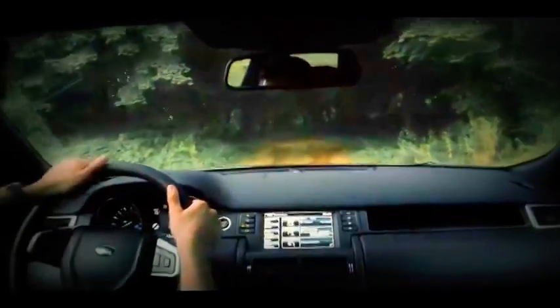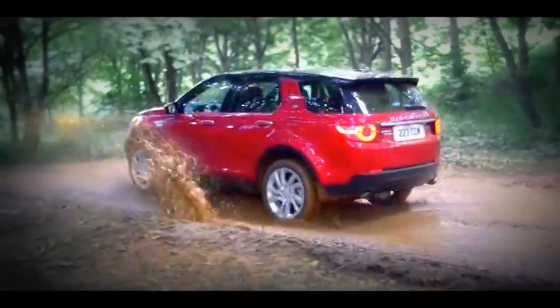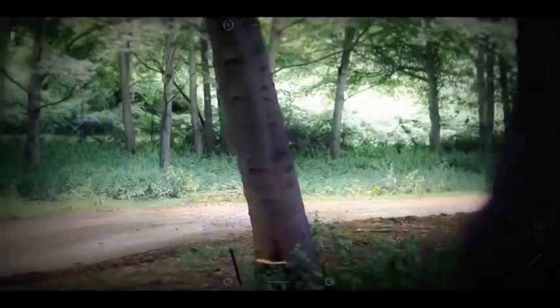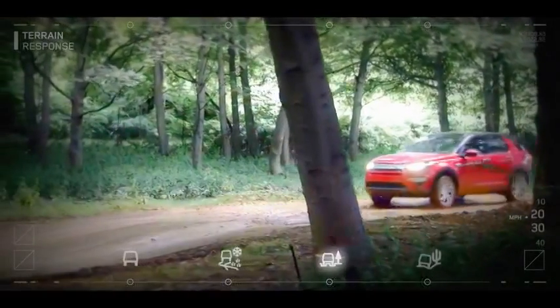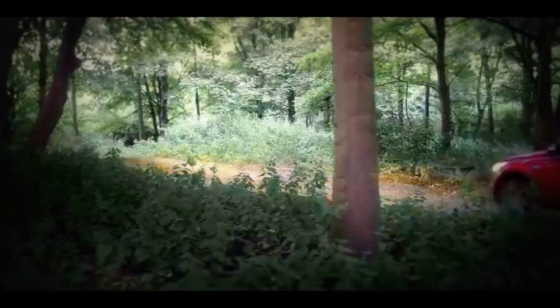The Discovery Sport is equipped with the latest generation of terrain response to tackle a variety of off-road challenges with ease. Customized settings allow the driver to quickly choose the right mode and deal with different types of terrain.